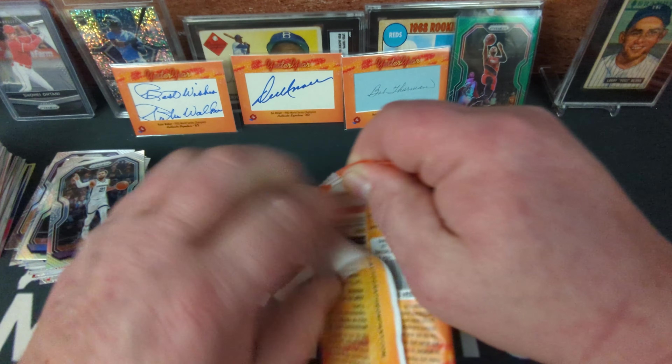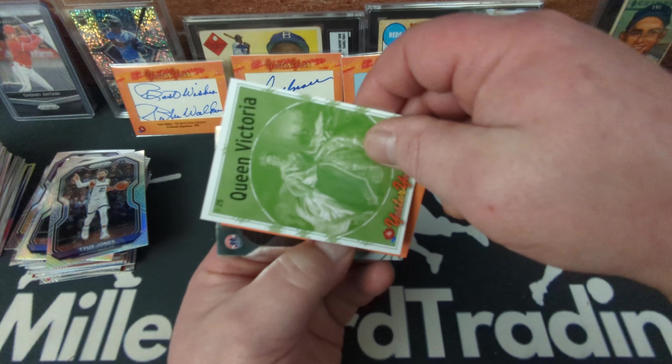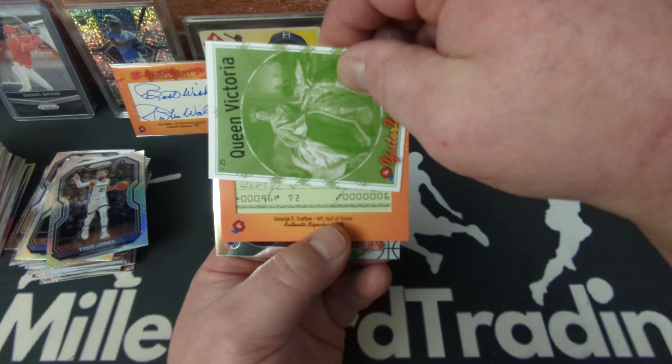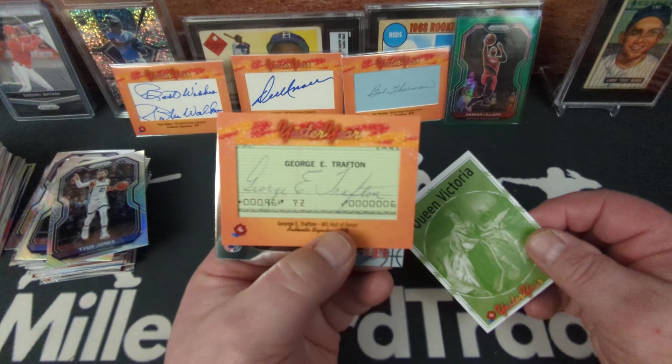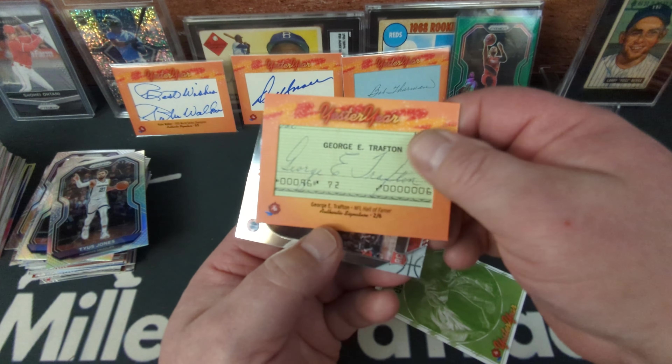We're finally getting down in the stack — looks like we've got another cut auto here. Queen Victoria covering the front. And we've got George E. Trafton — an NFL Hall of Famer! It looks like one of his personal check autographs — right on. There's a football cut auto. That would be our fourth cut auto out of box one. If we get more than four, we're doing pretty good. We also got Admiral Schofield and Queen Victoria.